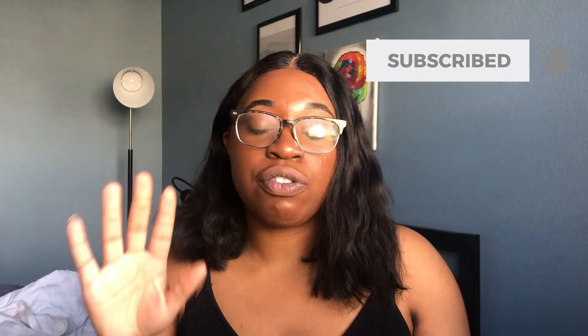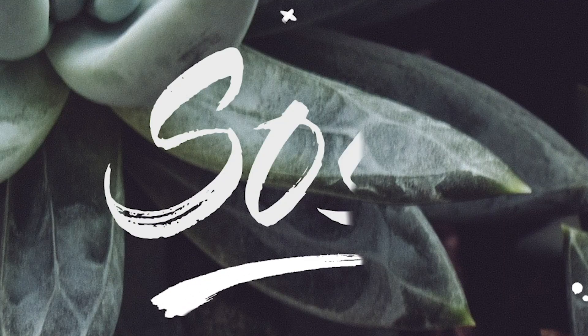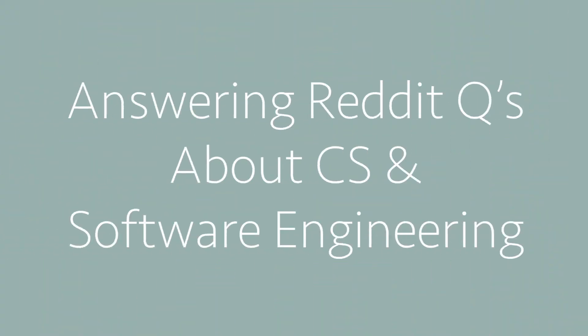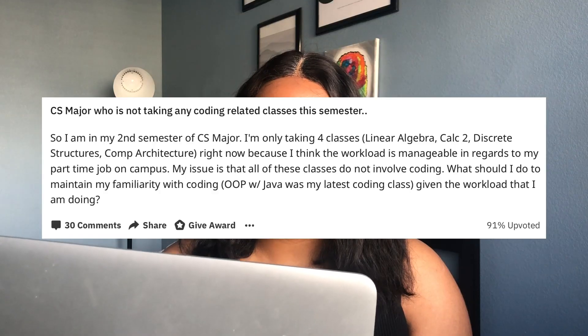Hey, welcome back to my channel. In this video I'm gonna be answering a bunch of computer science Reddit questions. Hopefully these questions will answer some of the questions that you have, or pose more questions that you can ask me that I can then make a video about. If you're interested, please keep watching and don't forget to like and subscribe. If you see me looking down at any point, it's just because I'm looking at my laptop to read these questions out loud in real time.